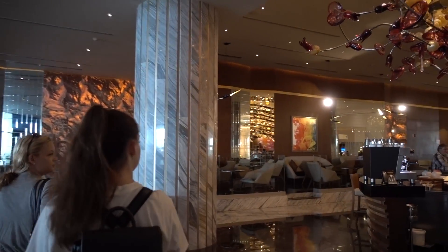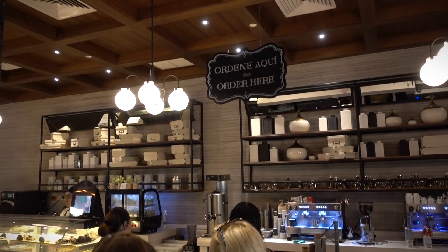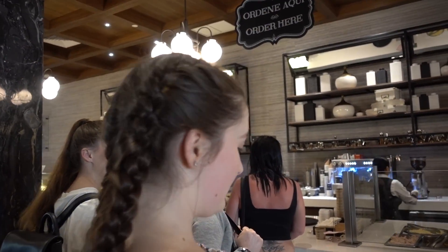Looks like we found a coffee place! It says 'ordini a key.' Oh — order here! Thank you for the translation. You're welcome!